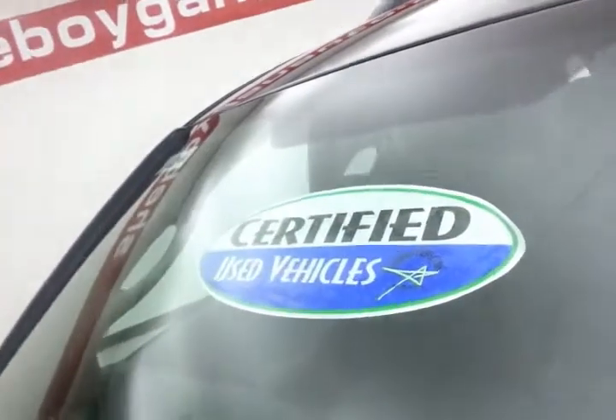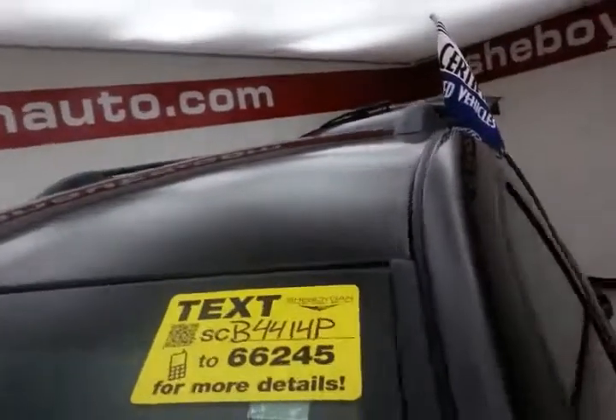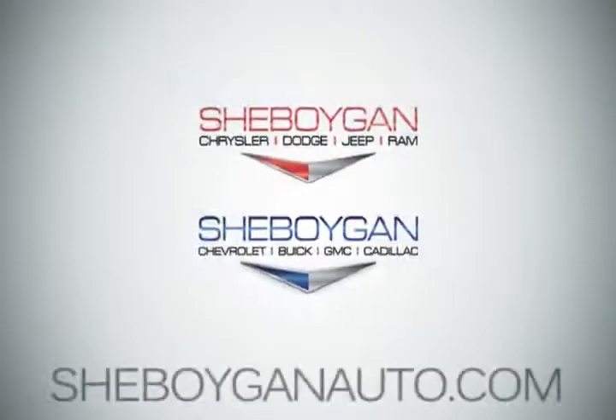EPA fuel economy estimates average 13 miles per gallon in the city and 18 on the highway. About 65 to 70 percent of tire tread remaining. Don't forget about that certified warranty protecting your investment. For more, please go to sheboygannauto.com or text SCB4414P to 66245. Come see us today.